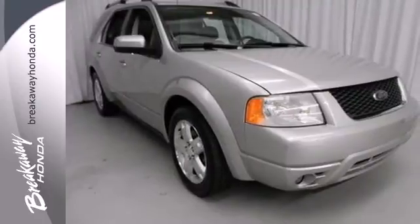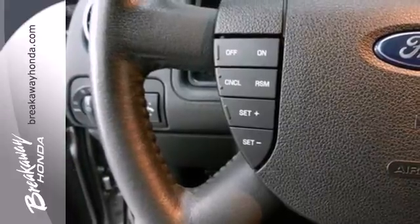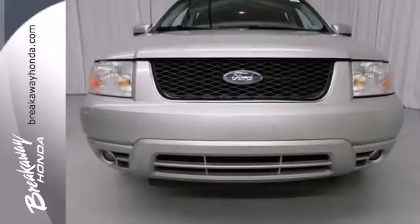Why go with a big and bulky SUV when the Freestyle Wagon offers all the space and versatility you could want, plus a smooth car-like drive, and a safety record second to none.